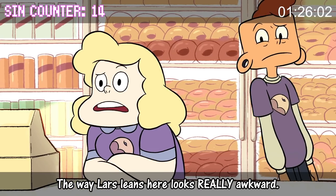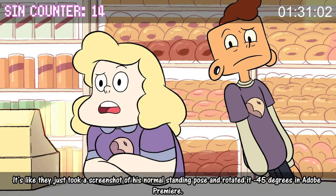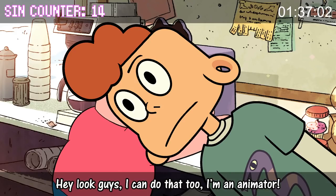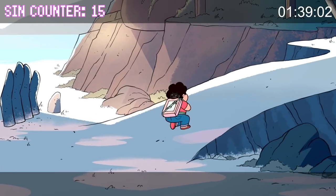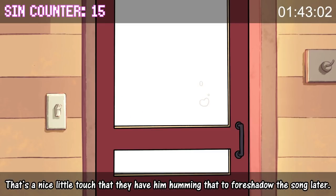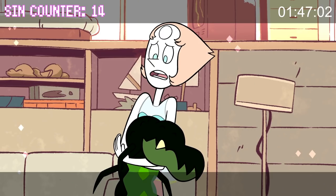The way Lars leans here looks really awkward. It's like they just took a screenshot of his normal standing pose and rotated it negative 45 degrees in Adobe Premiere. That's a nice little touch that they have him humming that to foreshadow the song later.